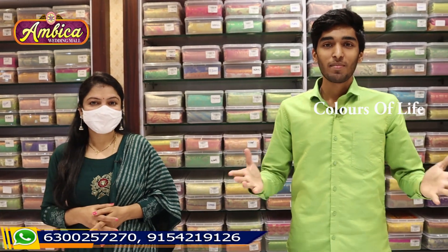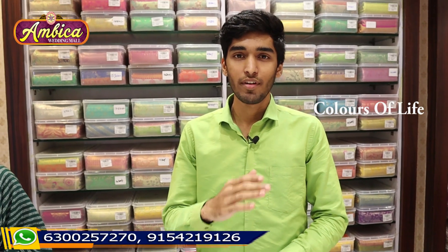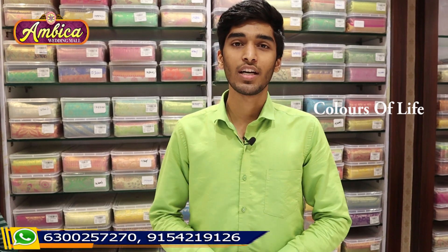Hello everyone, welcome back to Aambika Wedding Mall. First, we have the exclusive collection of basic sarees as well as fancy fashion. In this video, we also have a giveaway with two sarees. The giveaway rule is simple: please like, comment, and subscribe to our Aambika Wedding Mall channel for the latest updates.